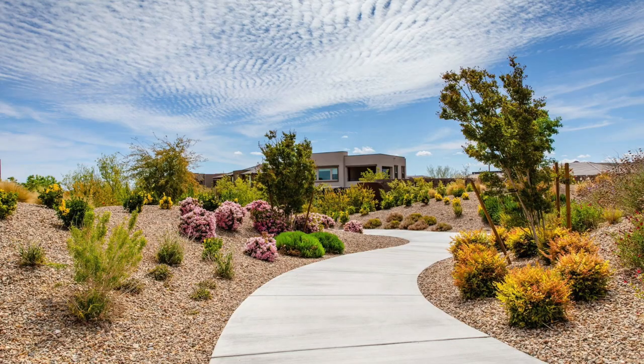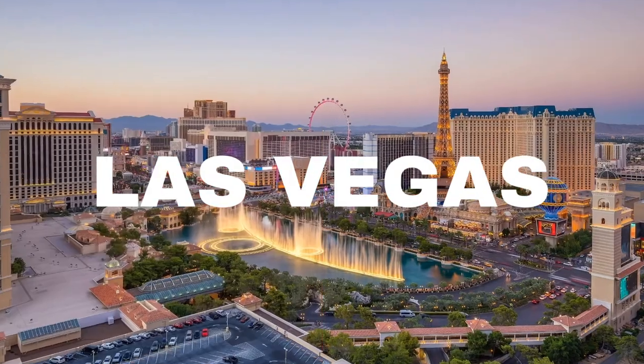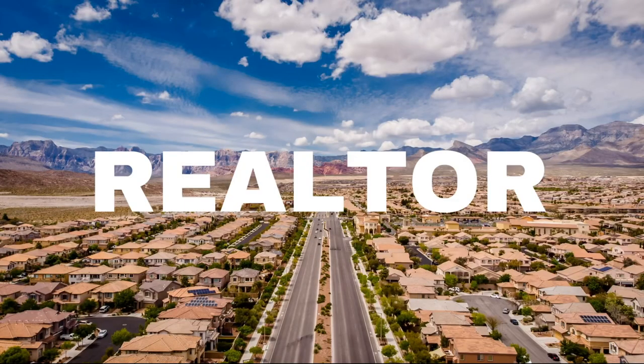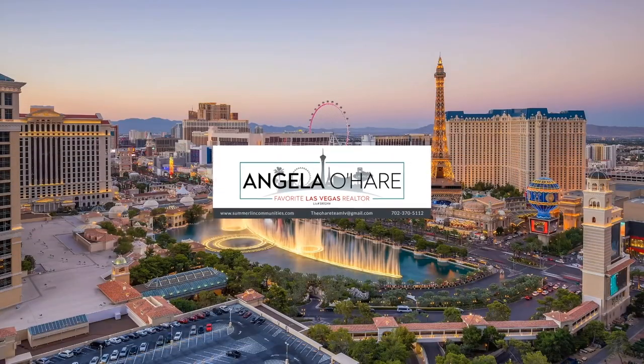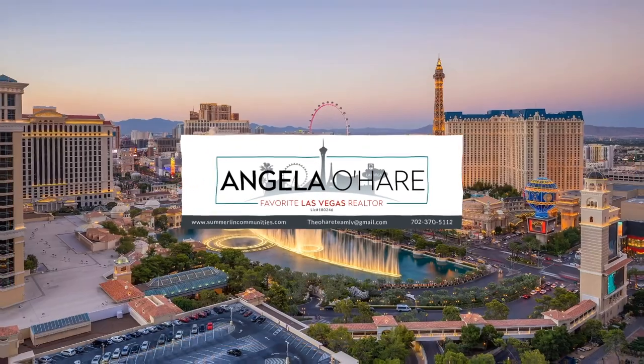Introducing the Summerlin Trail System — that's what I'm talking about today. So let's roll! Hey everyone, welcome back to my channel. I'm Angela O'Hare, your favorite Las Vegas realtor, and welcome to my Summerlin series. Today, we're going to be talking about the Summerlin Trail System.